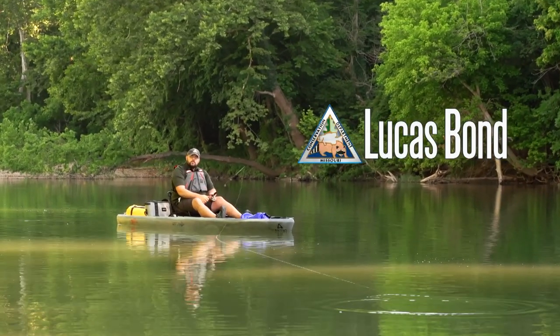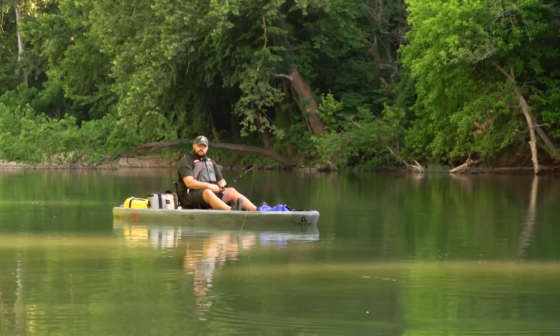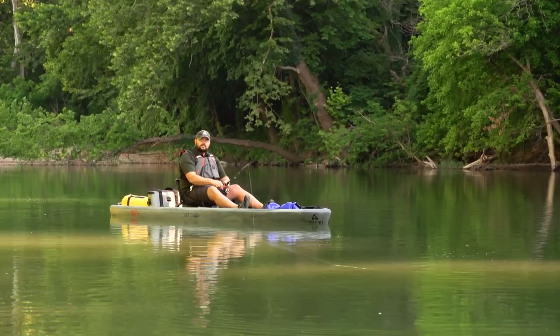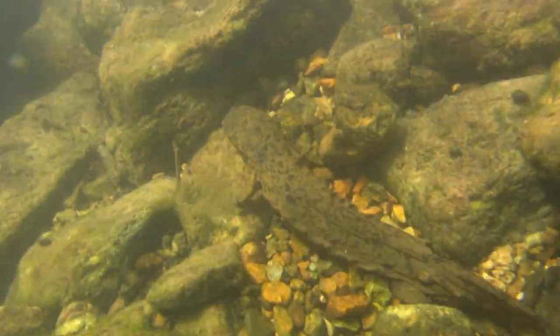While you're out on the water enjoying the outdoors in the Ozarks, you may come across a strange aquatic creature — a hellbender. This aquatic salamander spends its life under rocks and riffles of swift, clear-flowing streams.